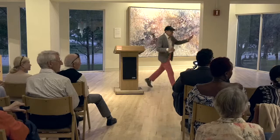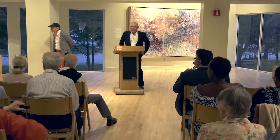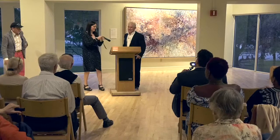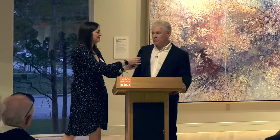I introduce Hubert Phipps, who has this wonderful show next door. Hubert Phipps. Good evening to all, and thank you for showing up. I had no idea I was going to be asked to speak tonight. First of all, thanks to Julia for giving me this great opportunity. I first viewed this space where I'm exhibiting about 15 months ago with Bruce. That's a lot of wall space.